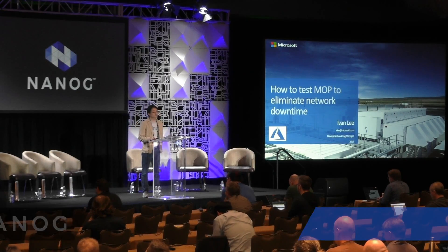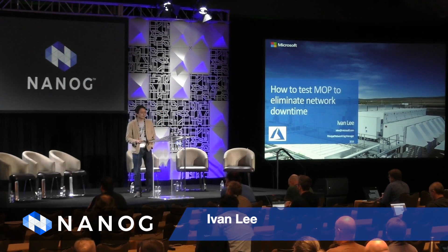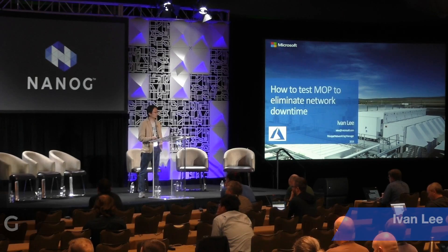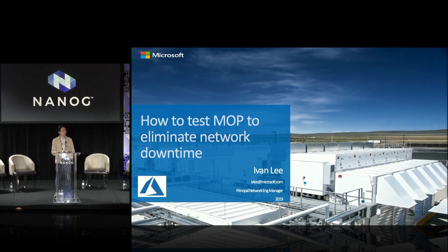Good afternoon. My name is Ivan. I'm a principal network engineering manager for Microsoft Azure. I'd like to take this opportunity to talk about what we have done to migrate a bunch of regions from old architecture to new architecture, and some of the challenges we faced and some of the solutions we put together.